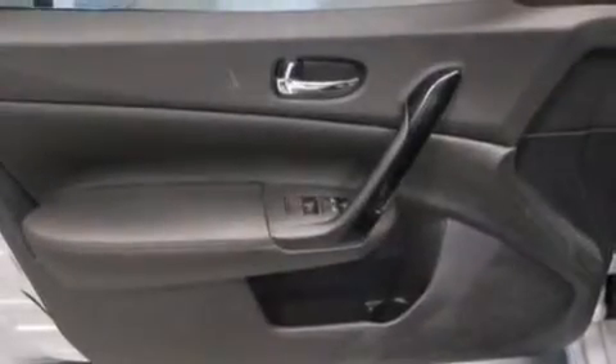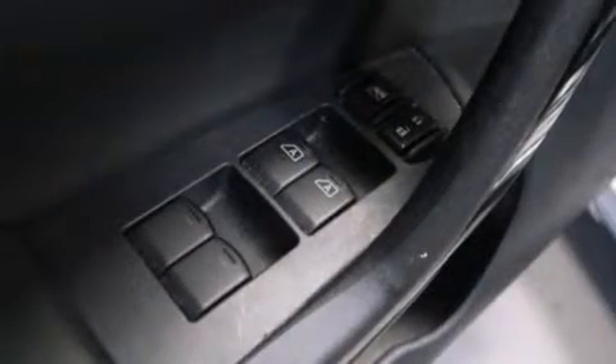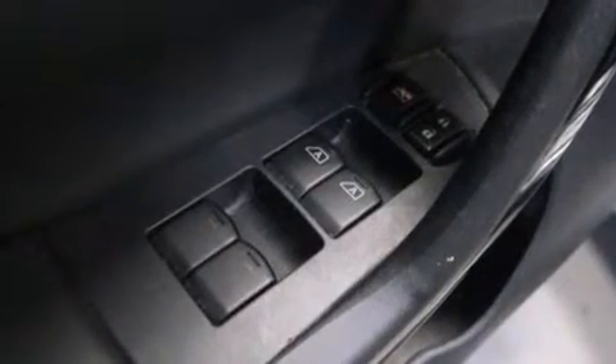The following features are also included: dual power seats, air conditioning with automatic climate control, cruise control, a leather-wrapped steering wheel with audio controls, and 12-volt power outlets.